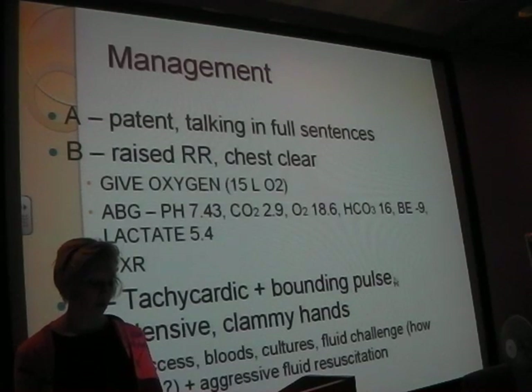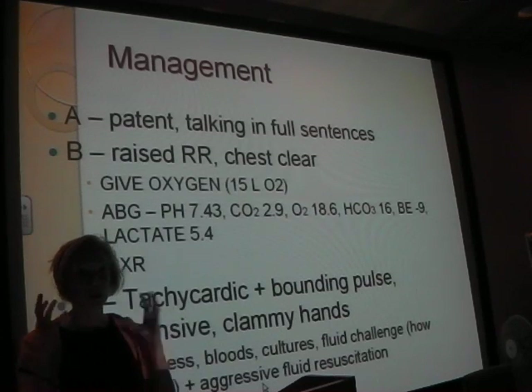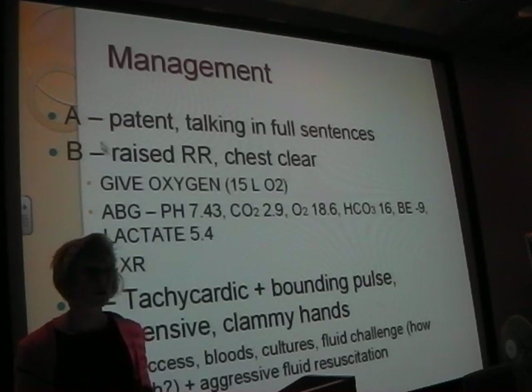Tachycardic, bounding pulse, hypotensive, clammy hands - all suggestive of sepsis. People who are septic have a really bounding pulse, whereas someone losing lots of blood and hypovolaemic will have a weak pulse that's very difficult to feel. Someone who's septic is vasodilated - all their vessels open up, they're warm, pulse is bounding, they look hot. Very different to someone who's hypovolaemic and lost a lot of blood.